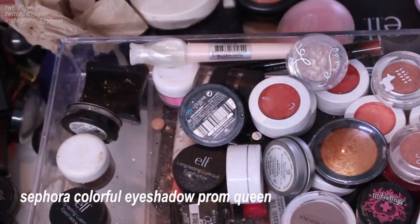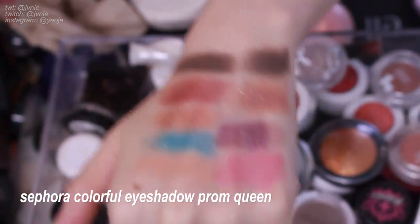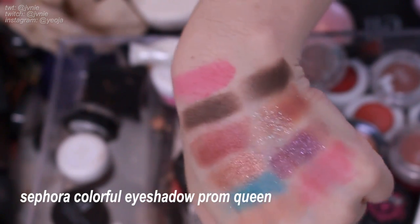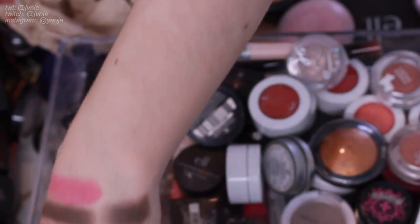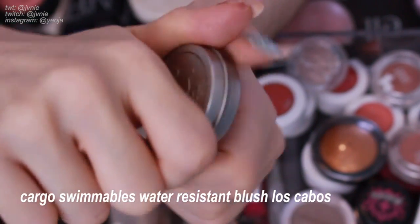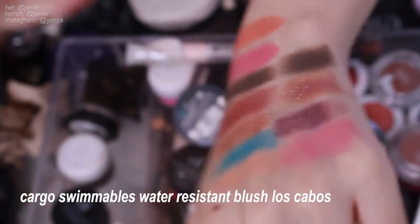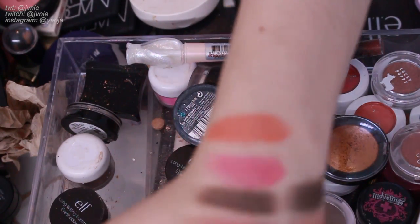This one is the Sephora Colorful Eyeshadow in Prom Queen, and compared to the Aritao shadow, this one is definitely way more bright. I actually like to use this as a blush because it's so bright and the smallest touch goes far. Next is actually a blush — this one is in Los Cabos, a gift from my friend Yeza. Wow, it's so pretty — I forgot I had this. Look at how pigmented that is! I'm definitely going to keep this.